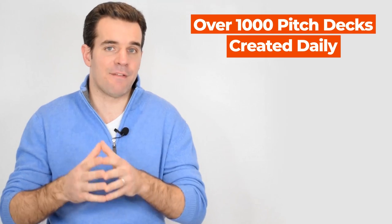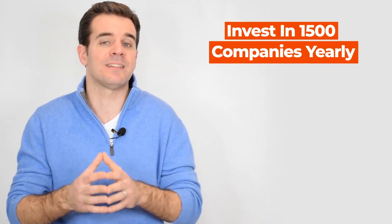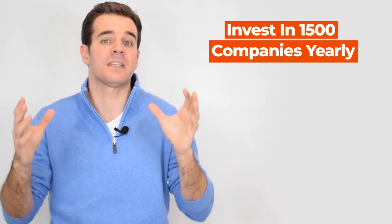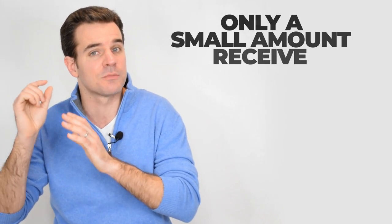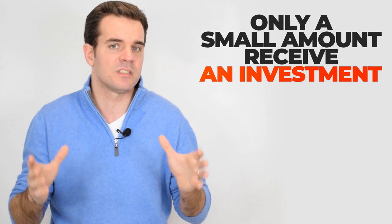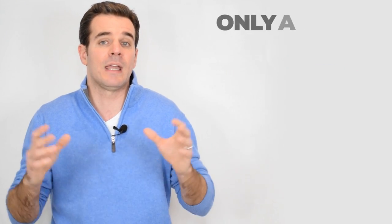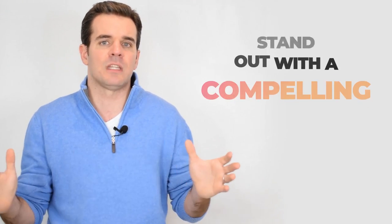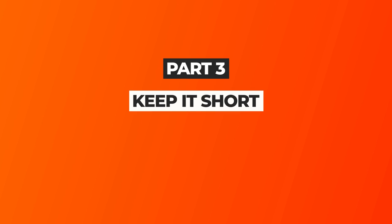There are over 1,000 pitch decks being created every day. To give you an idea, that's a crazy amount because venture capital firms only invest in 1,500 companies every year. Think about the amount of pitch decks being created versus the small number of companies that end up receiving a first-time investment. Really standing out and putting a compelling story is going to be absolutely everything to capture attention and move, touch, and inspire these investors.